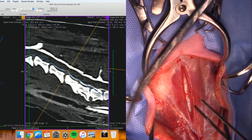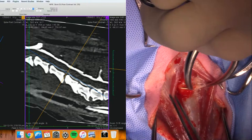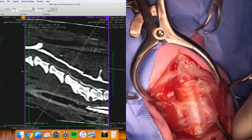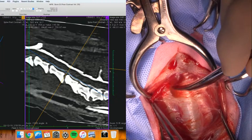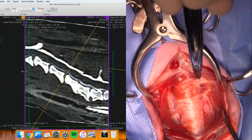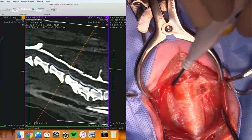Just incising through the sternohyoideus here. And so now we can see the trachea. You can see a thyroid right there on one side and on the other side sitting there.